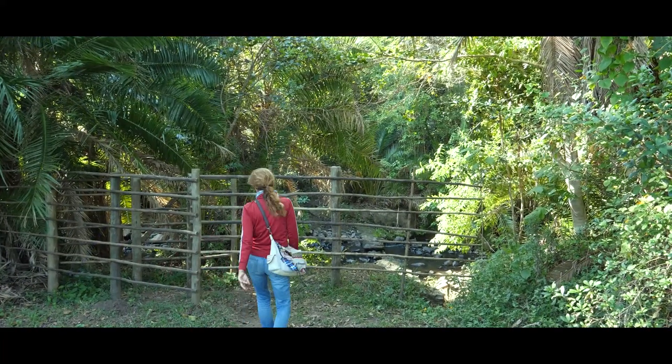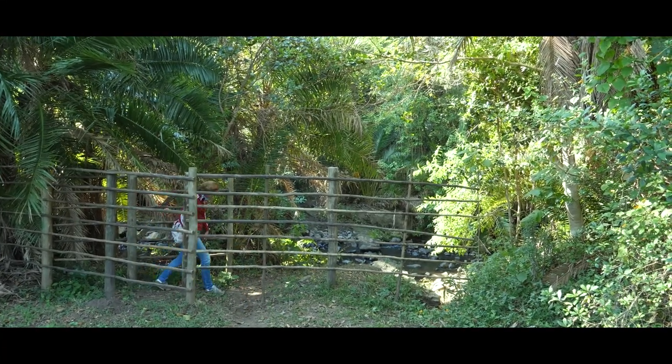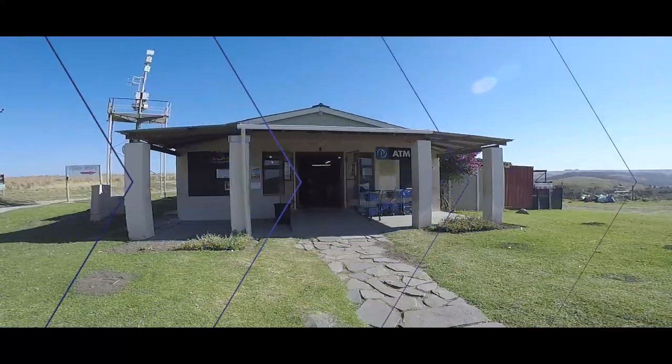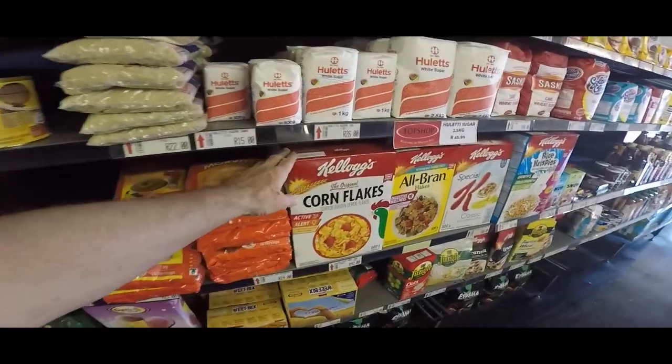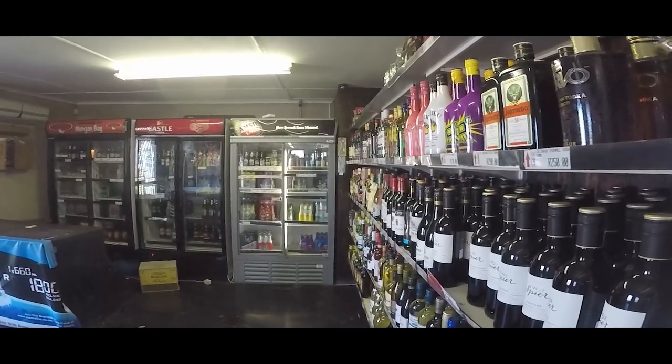Great weather combined with a beach and lagoon close by and you can swim in winter — quite an interesting place. There's a general dealer store about a kilometer up the road which provided all of my food needs. They also have a little liquor section.